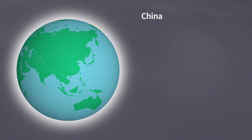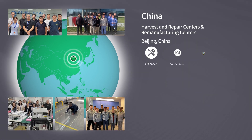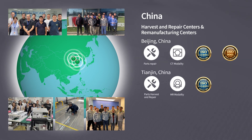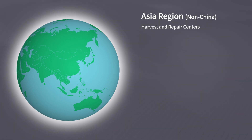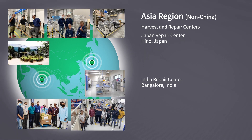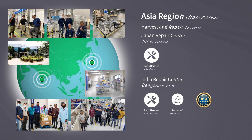In China, we support our customers through three repair centers: servicing CT in Beijing, MR in Tingen, and ultrasound in Wuxi. Beyond China, in the rest of Asia, we operate centers in Hino, Japan and Bangalore, India. Both focus on repair and harvest of parts along with system refurbishment.